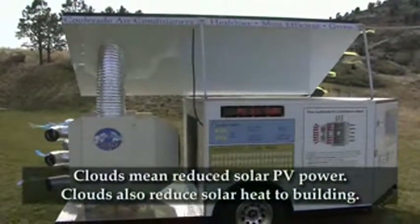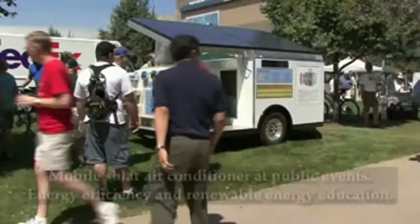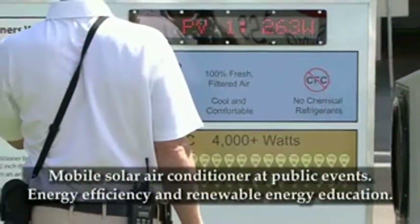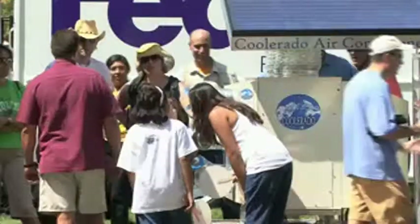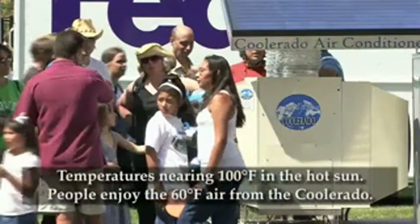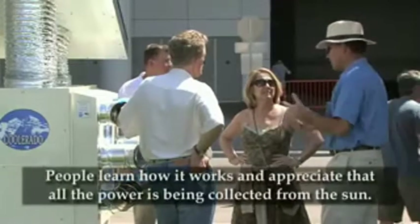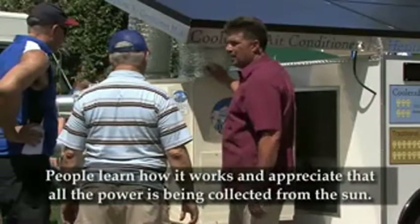This system automatically slows the air conditioner down when clouds block the sun from the photovoltaic system. At the same time, the clouds are reducing the solar heat added to the building. The mobile solar air conditioning system is used at various events to educate people about the immediate availability and affordability of energy efficient and solar powered air conditioning. As temperatures climb to nearly 100 degrees, people enjoy the relief of the cool, dry, 60 degree air coming from the Coolerado air conditioner, and they learn how the system operates and appreciate that all of the power used is being collected from the sun.